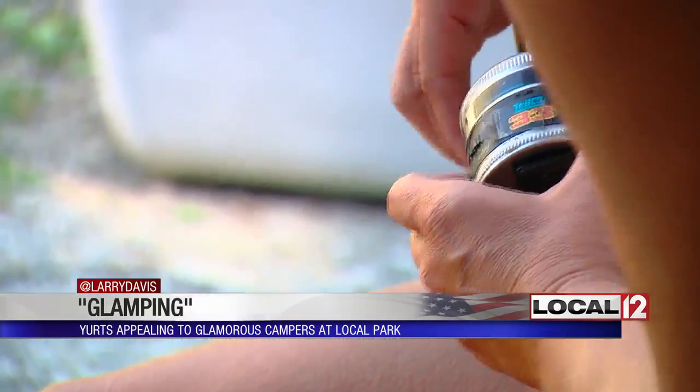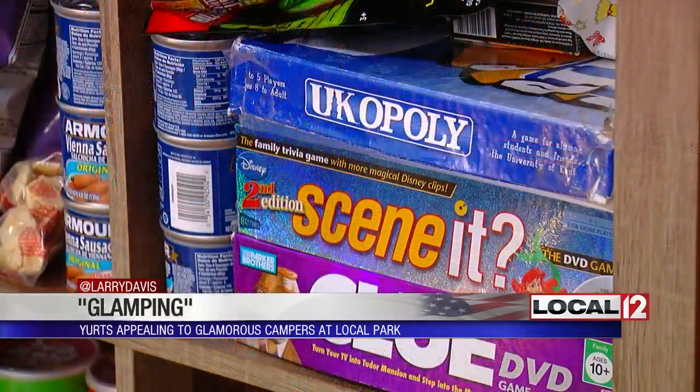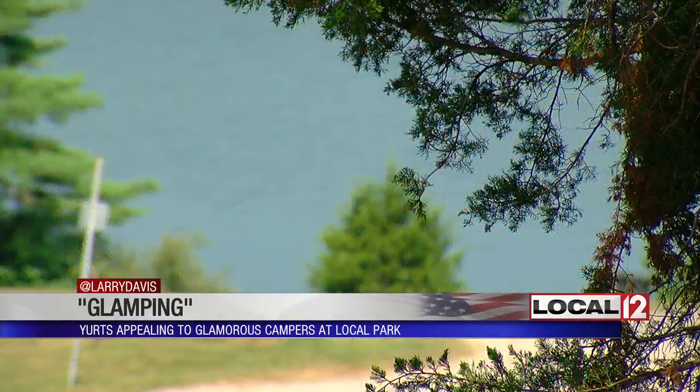And to those hardcore campers who smirk at the sight of a yurt — I say they're crazy. It is camping. You're off the floor, you don't have to put a tent up. Not only are there the comforts of home, but this yurt provides a lake view.